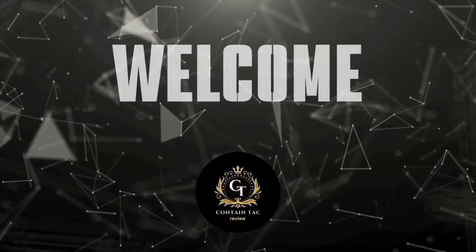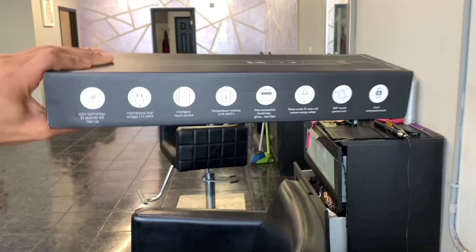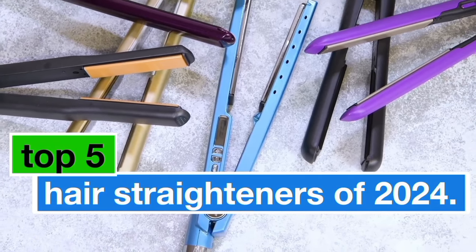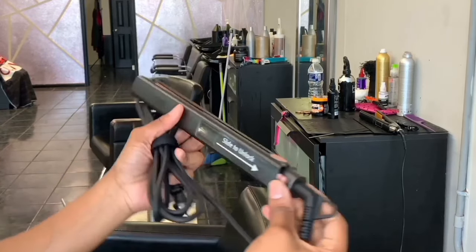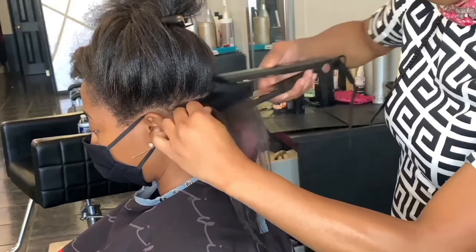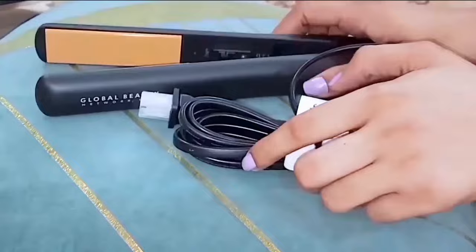Hello beauty enthusiasts! Welcome back to our channel. Today we're diving into the world of sleek and smooth hair as we unveil the top 5 hair straighteners of 2024. Whether you're a styling pro or just beginning your journey, we've researched and tested the latest innovations to bring you the ultimate list. From cutting-edge technology to ergonomic designs, these straighteners promise to transform your locks effortlessly.